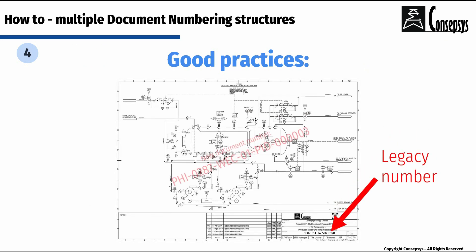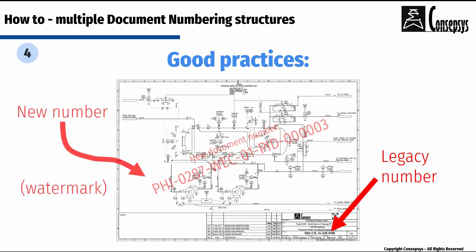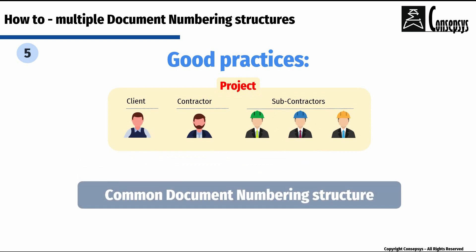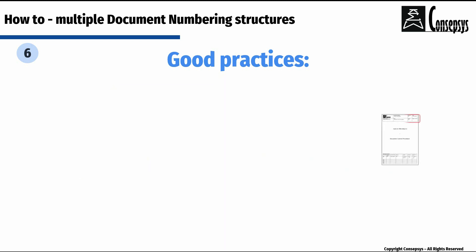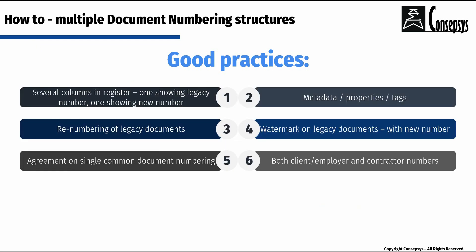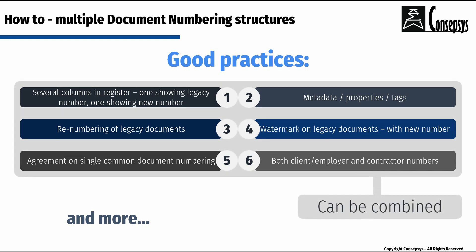Other good practices include the addition of a watermark on legacy documents showing the new document number, and agreement on a single common official document numbering structure in situations where several organizations collaborate. If this is not possible, showing the client document number and the contractor document number on the same document, as long as they are clearly differentiated. These are just a few examples of good practices for operating with several document numbering structures. Some of these techniques can be combined.